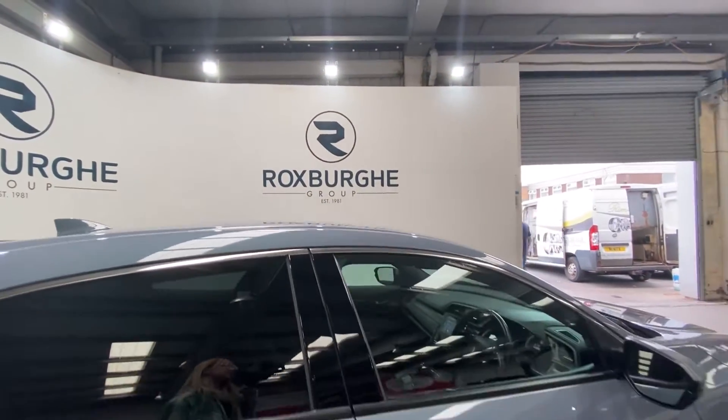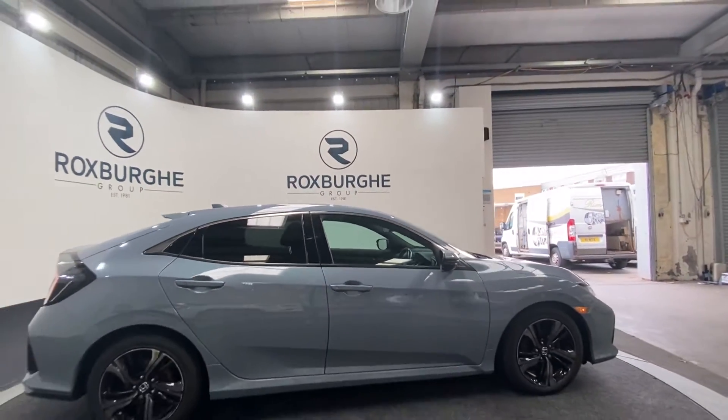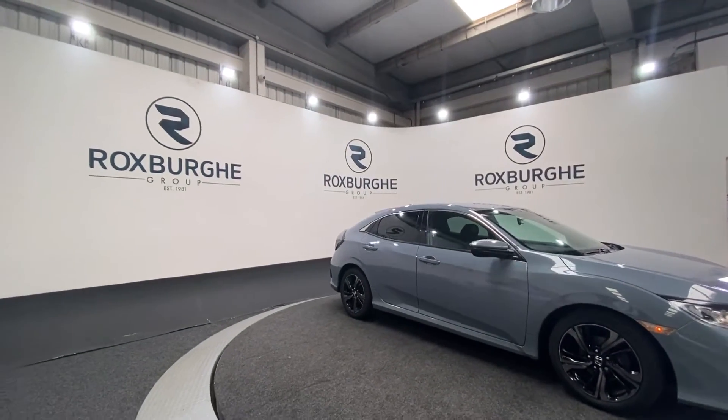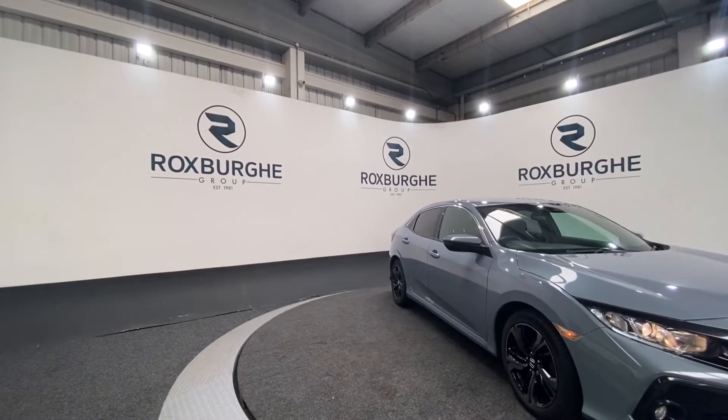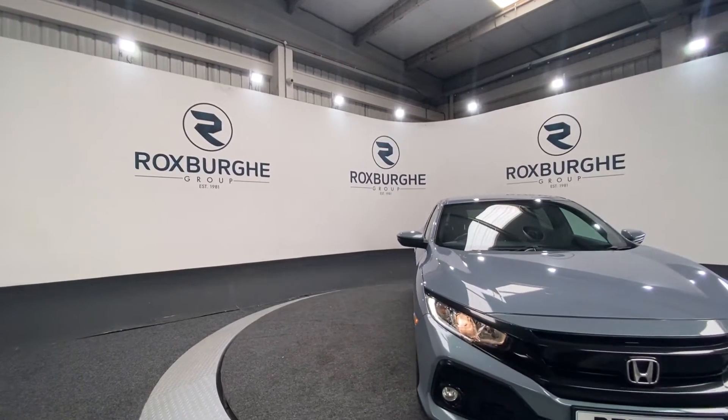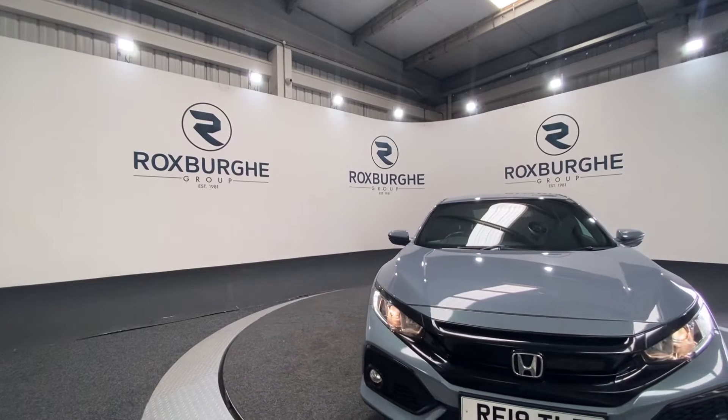Taking one final look at the exterior. If you are interested in this vehicle or any others we have available, please feel free to give us a call on 0121 013 1555, or alternatively email us at www.siles.theworksburghgroup.com. Thanks guys!